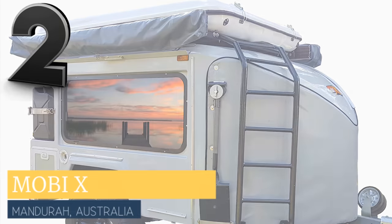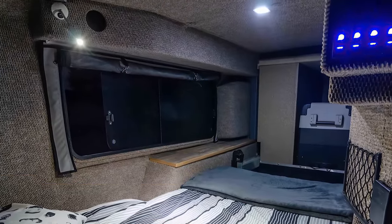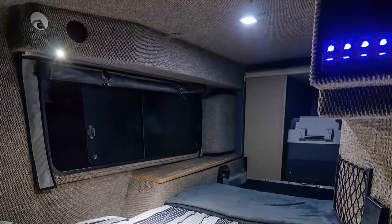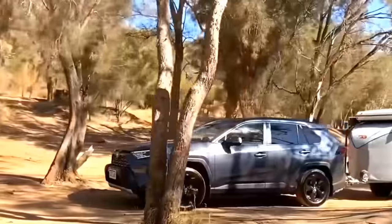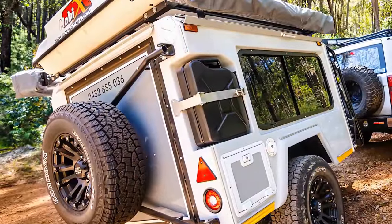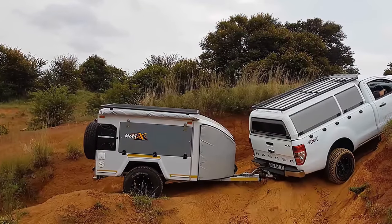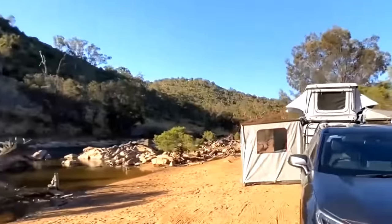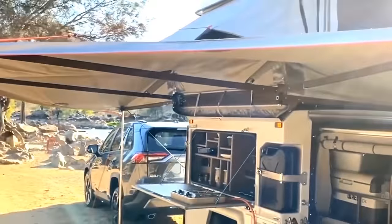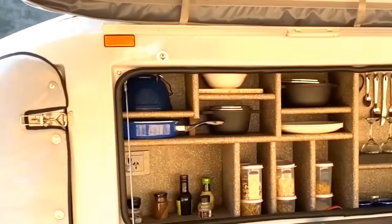The Mobi X trailer boasts a few caravan-like features such as a slide-out to maximize your sleeping arrangements and LED lights. It's also ready for off-roading with a galvanized chassis as well as heavy-duty brakes and suspension. Despite its rugged capabilities, this tough camper is a good match for lighter tow vehicles too. Optional extras include a shower room, rooftop tent, and many other conveniences.